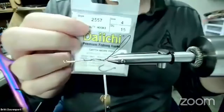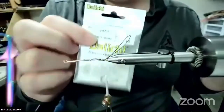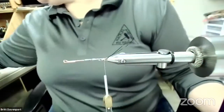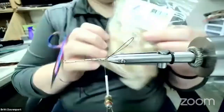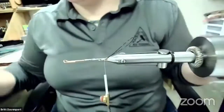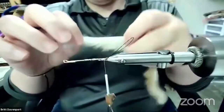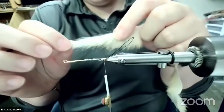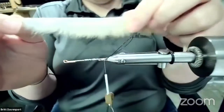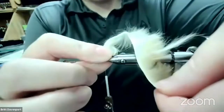For the stinger hook I'm using Daiichi 2557 in size 4 — a great hook, we've had good luck with them. You can never go wrong with Daiichi. Next up for the body of the fly we're using cross-cut zonkers in natural from Nature's Spirit. On a cross-cut zonker the hair comes off the side of the hide, as opposed to a regular zonker where it goes in line. Make sure it's cross-cut so that hair comes off the bottom.